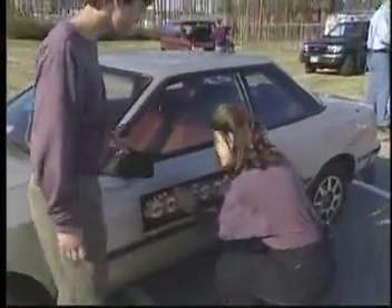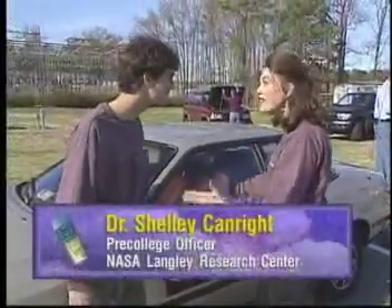Hey Shelly. Oh, hey Van. Finally I found you. What's going on? This is so neat.